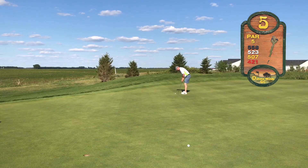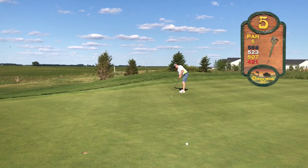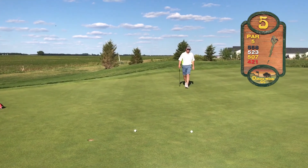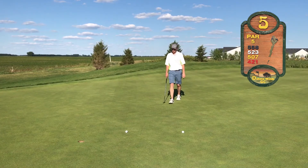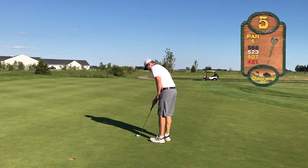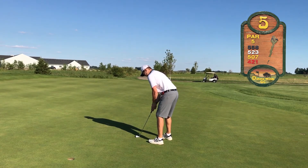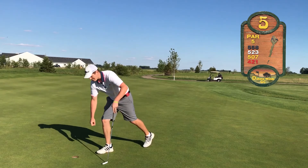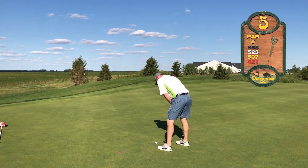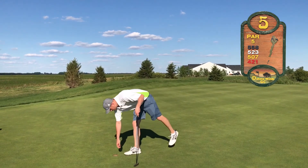The greens still have some sand from some recent aeration, but this would be Jordan for par. It's a decent putt but it's just going to be a tap-in bogey. Here's Brandon for birdie to get to red numbers — and he knocks it in! He's excited, the momentum is on his side. He gets the crowd going, a little emotion from Brandon. You don't usually see that, but he knows this is a big tournament. He wants this one. So Jordan for bogey drops two more strokes to Brandon through five.